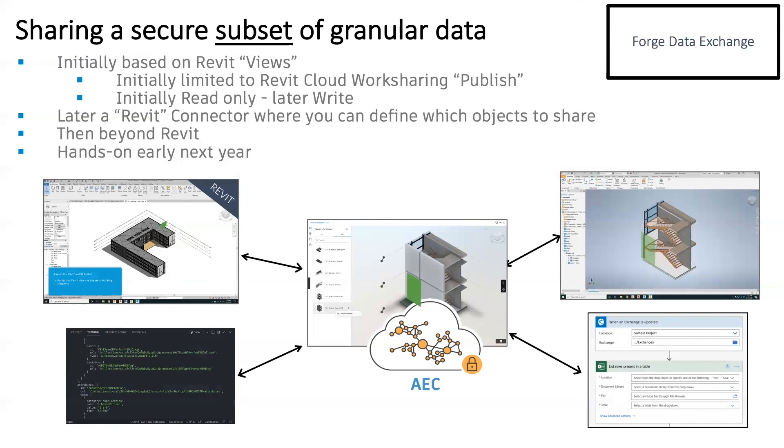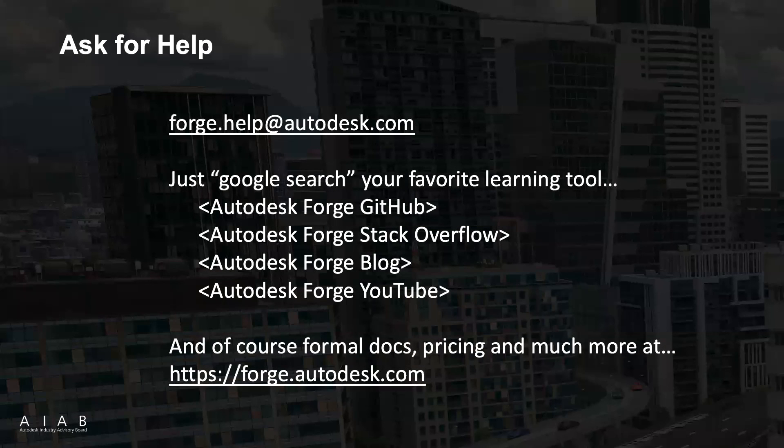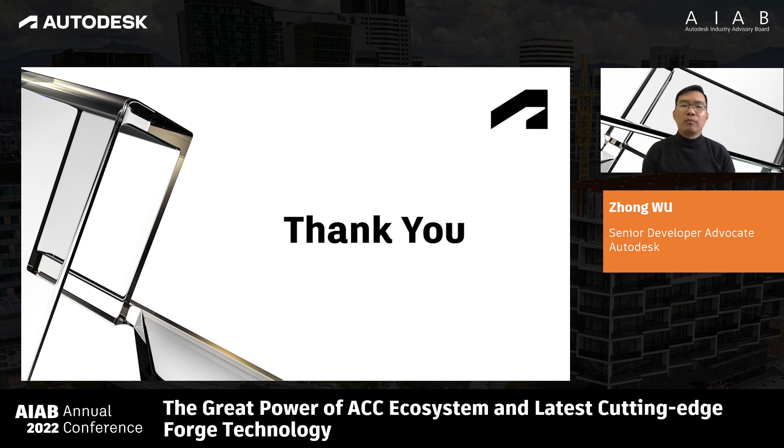From the video, with the Forge Data Exchange service, you can share a secure subset of granular data between Revit and Inventor or other products. We have some Vanguard partners already who are currently testing this service, and hopefully we will have more details for you earlier this year. This is just the first step of the Forge Data Service. If you have any questions, here is the channel for your questions. That's all of my sharing. I hope it can inspire you with some of your own innovations based on either BIM360, ACC, or Forge technology. And I also wish everyone a Happy New Year.